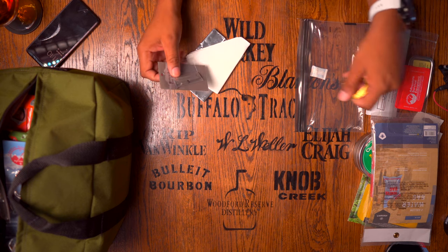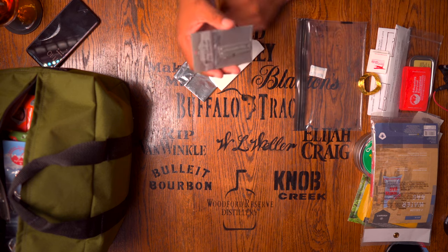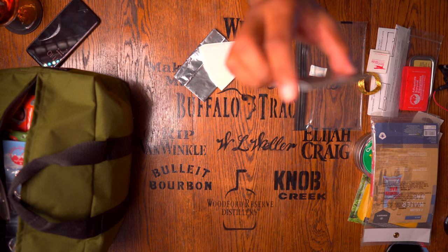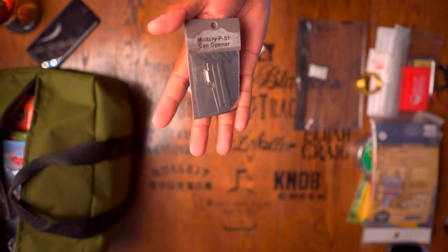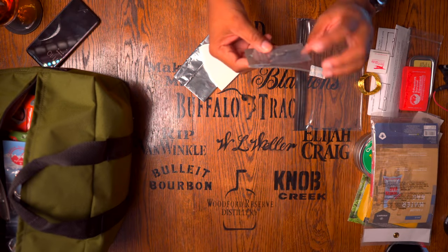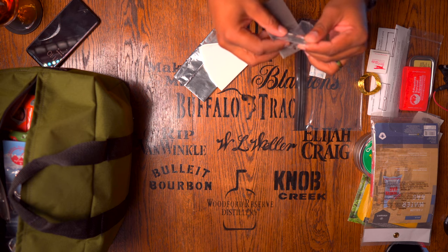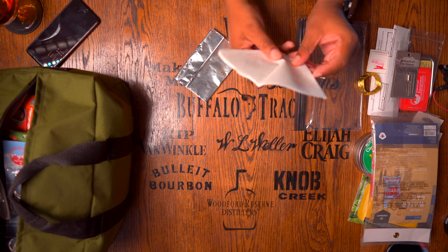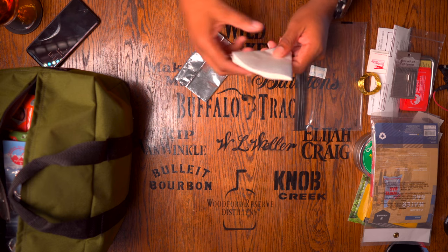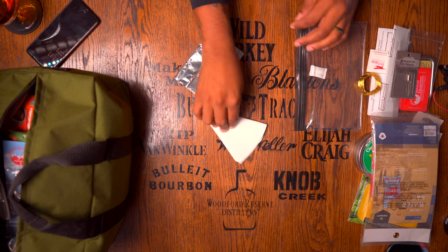They have a P51 can opener — this can opener has been used for decades; it's the same type my grandfather used in Vietnam. You can use it as a can opener or it doubles as a cutting blade. There are also a couple of coffee filters in here to filter water — this will get the big chunky dirt out, though it won't necessarily get all bacteria out. But the water won't be so chunky.